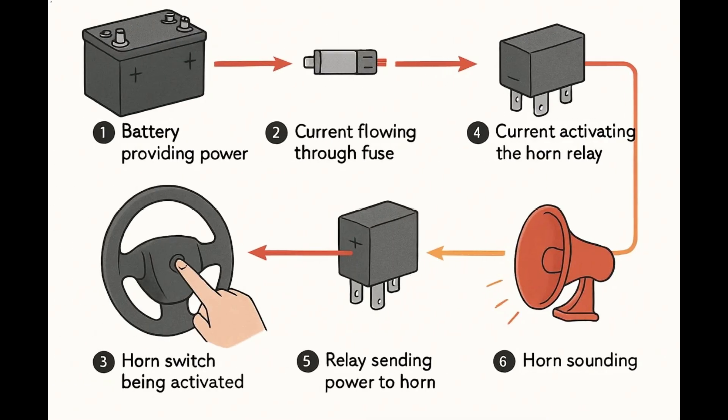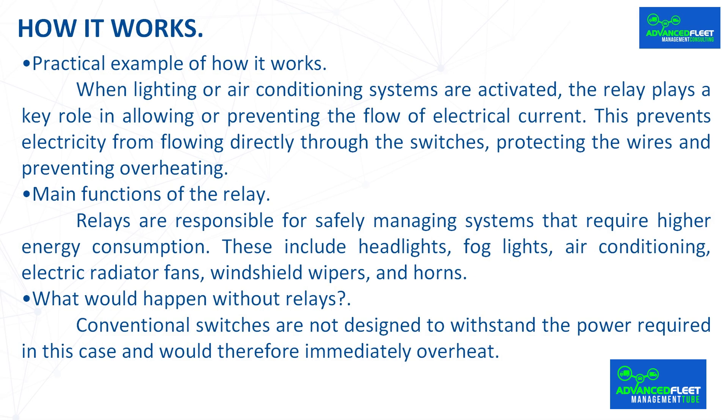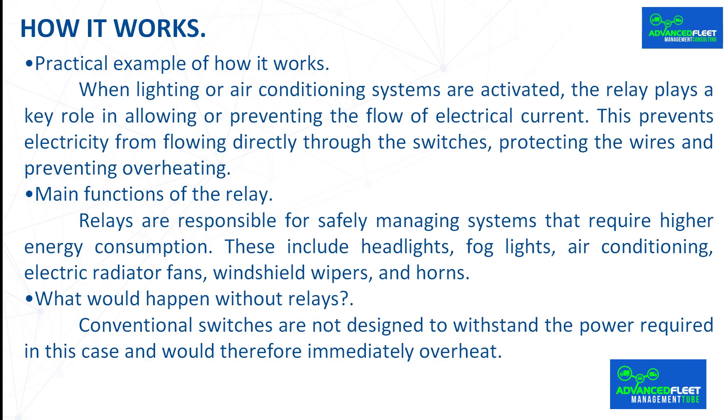Relays are responsible for safely managing systems that require higher energy consumption. These include headlights, fog lights, air conditioning, electric radiator fans, windshield wipers, and horns. Without relays, conventional switches are not designed to withstand the required power and would therefore immediately overheat.